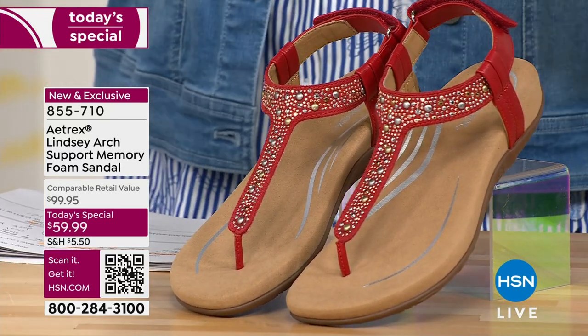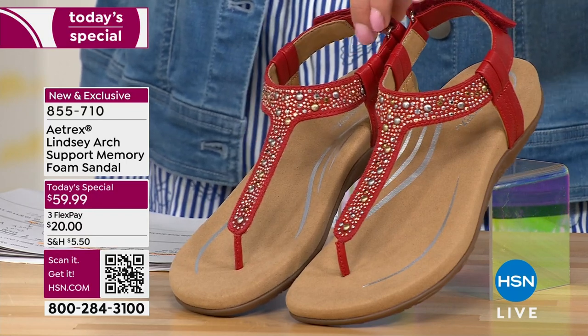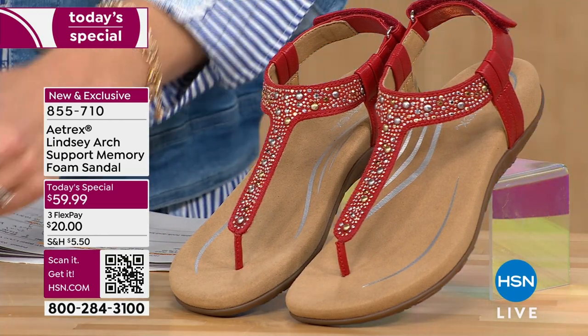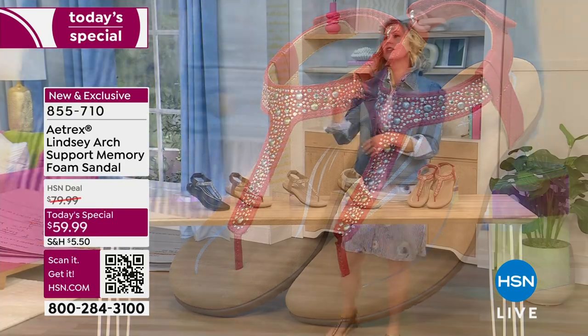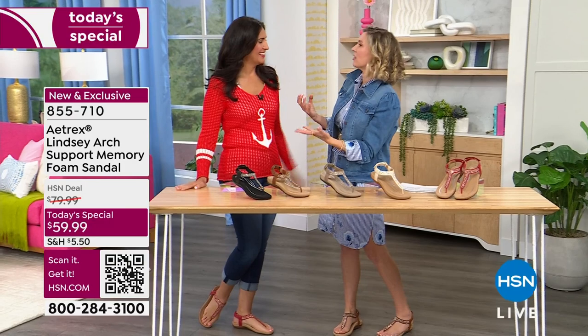All of these have a faux leather upper, but what's most important is the padding and the comfort. We're talking padding around the ankle straps, padding at the foot, padding at the arch. And there is someone here with us today who knows about this so well — she's a host, a guest, a fashion stylist, and honestly, a health icon.